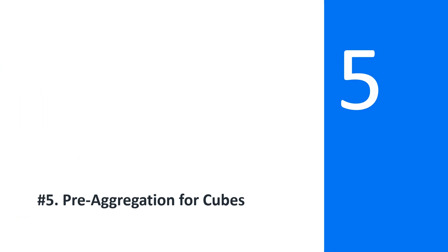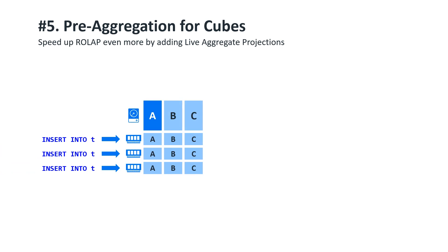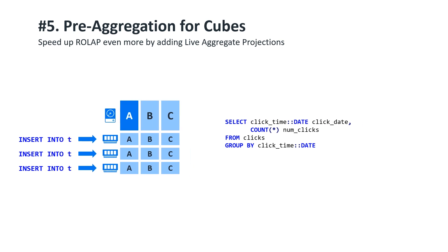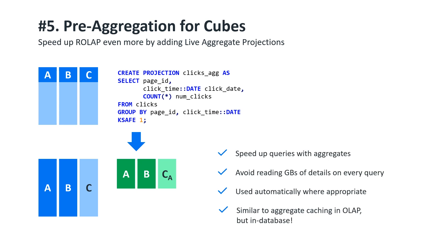Number five: Pre-aggregation for Cubes. While we're on the subject of datamarts, consider this: you're getting terabytes of rows per day on the detail level, but your analysts run their queries only at the hour level. So what do you do? Do you have your guys wait while gigabytes of data are read from disk and redundantly aggregated for every query? Do you create a separate table with aggregated data and update it with complex logic? Do you put an OLAP engine in front of your database? No! You add a projection to the table which groups by all the predicates you need and aggregates all the metrics you need. This so-called live aggregate projection is then refreshed, along with all other projections, live, on every commit. Now you don't need to increase the complexity of your logic, or the cost of hardware and additional software. It all comes out of the box, out of one box.